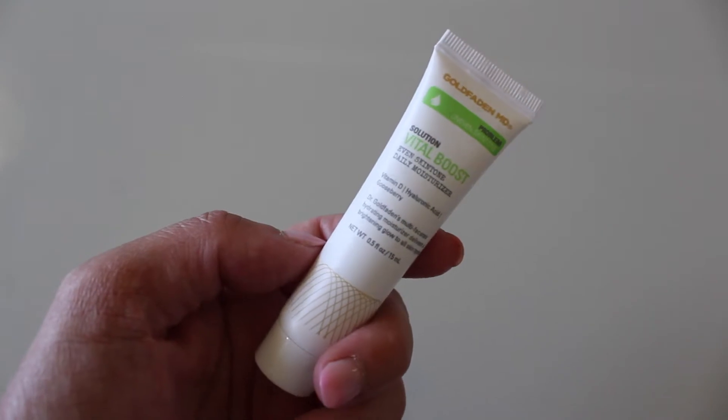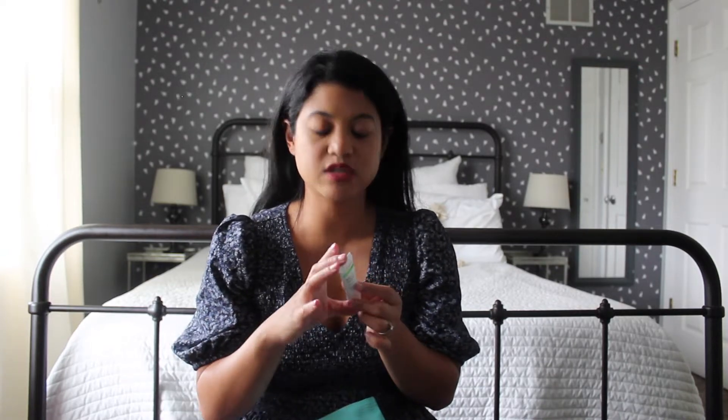The first product that I see is this Gold Fattened Problem Uneven Skin Tone Solution Vital Boost Daily Moisturizer. It's supposed to deliver a brightening glow to all skin types. I like getting moisturizers in general, and I like getting the smaller deluxe sample size to take with me on trips so I don't have to bring my giant moisturizer. This product is also dermatologist tested, powered by plants, no animal testing, and made in the USA.